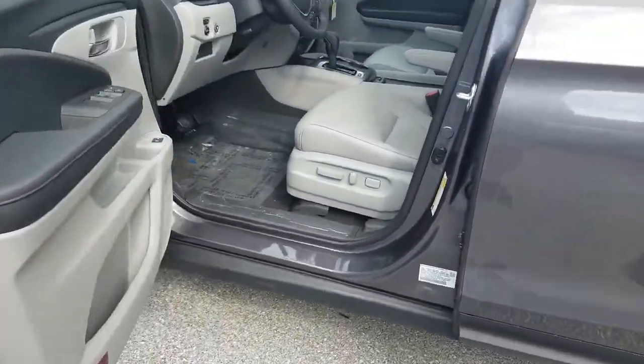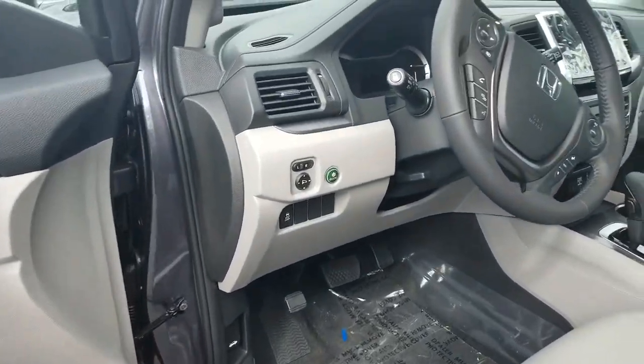Smart entry — you can just walk up, put your hand behind the door handle, hop in. It does have that push to start as well.